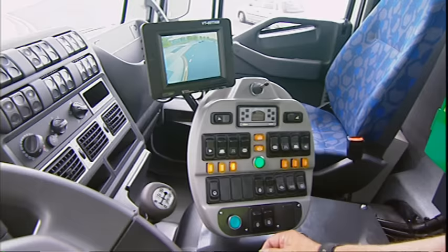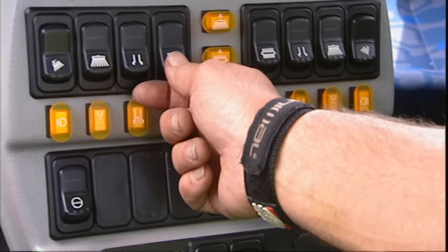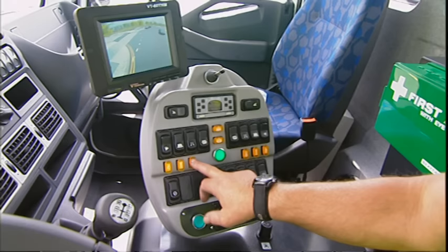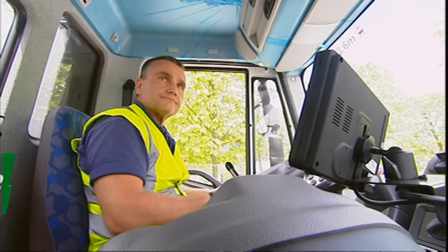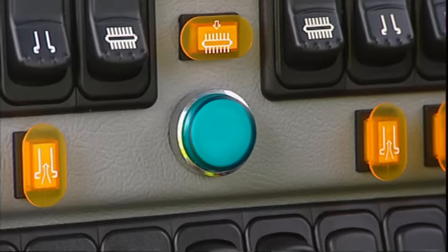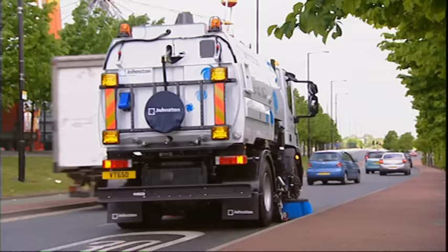The operator's in-cab controls offer total control with many automated functions and a complete picture of the sweeper's working status. The VT650's cab, with its ergonomically designed instrument panel, has all controls grouped by function and is suitable for fitment to a wide range of chassis. Safety and simplicity features include a one-button override that instantly lifts all sweeping gear for road junctions, emergency vehicles and daily travel.